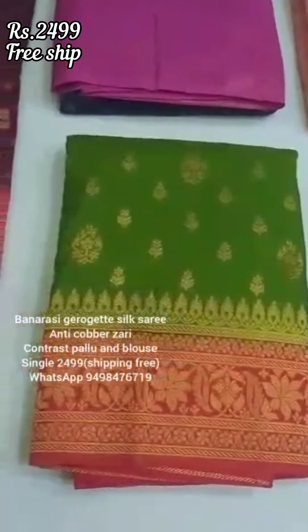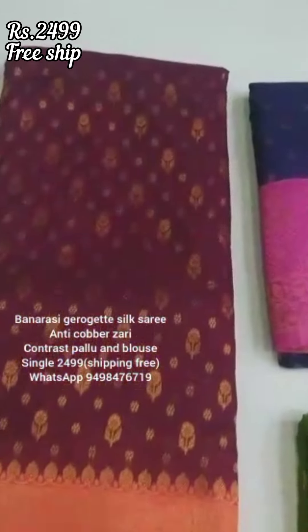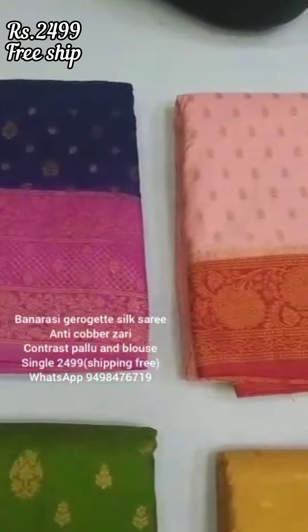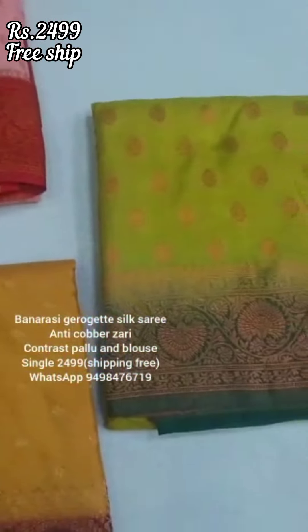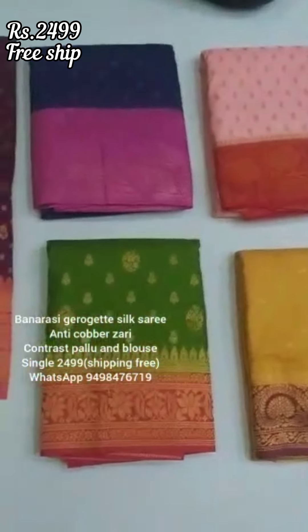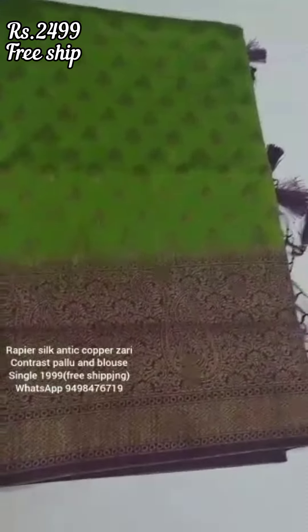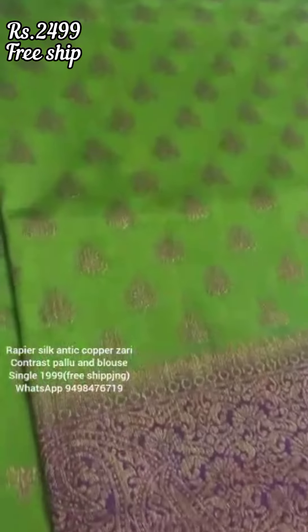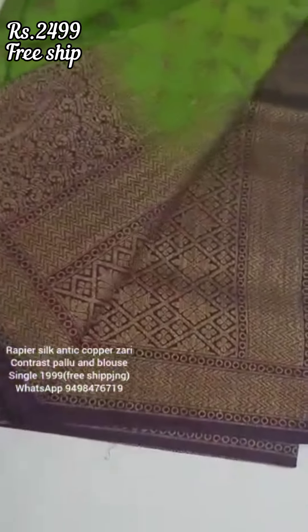If you want to see any color, you can take a screenshot and place your order — the same day it will be dispatched. If you have a doubt, you can call 9498476719. You can contact that number and send your order. You can also send the shipping details and get online GPS tracking.